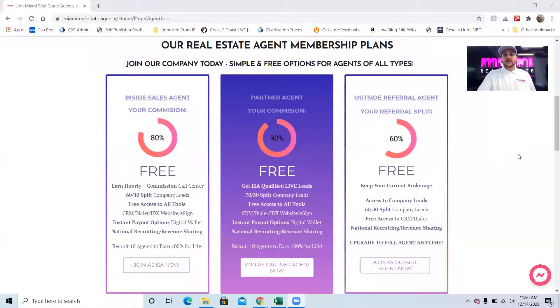First, I want to go over the plans — we have three plans. The first plan on the left is for an inside sales agent. This is a position where you're paid $12 an hour to be logged into our CRM calling leads and qualifying them to pass off to other agents. You stay attached to each one of those leads for 5% of the commission. On that plan, you're on an 80-20 split for your own leads and a 60-40 split if you take some of our company leads.